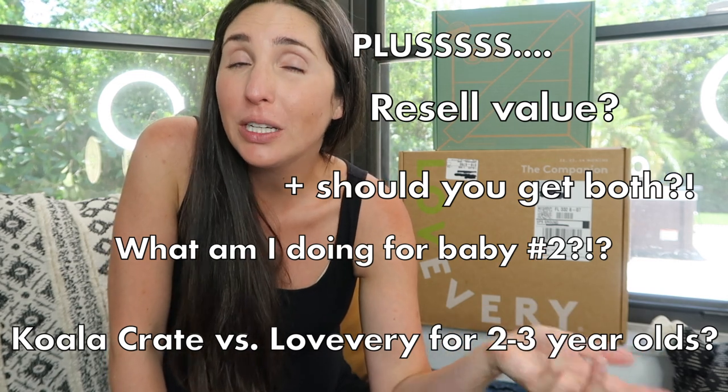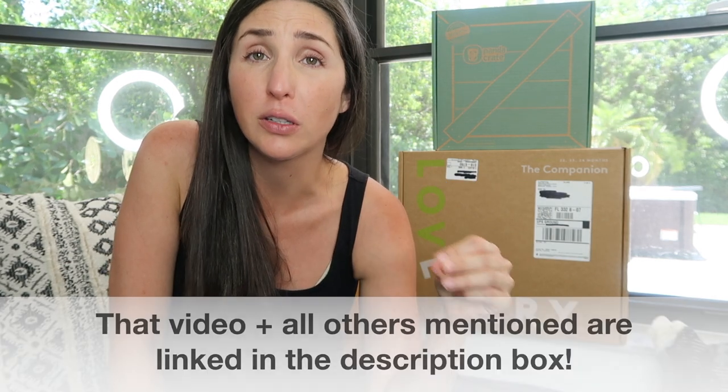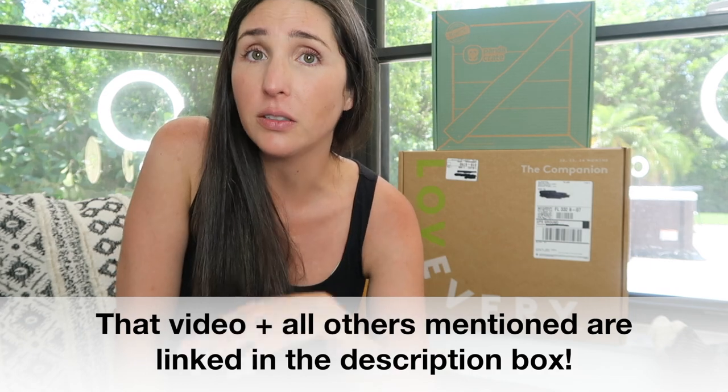Is your kid going to play with them for two weeks or for a year? If you guys missed it, I have done a KiwiCo vs. Love Every comparison in the past that talks more about pricing, sales, and initial impressions of KiwiCo's Panda Crate. Because in full disclosure, I have had every single Love Every play kit, whereas I only got Panda Crate towards the end. In this video, I will share a comparison of those earlier Panda Crates and why I will not be ordering those for baby number two, which is due in June.